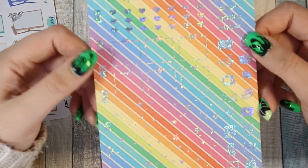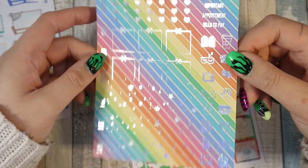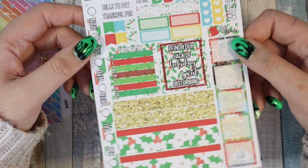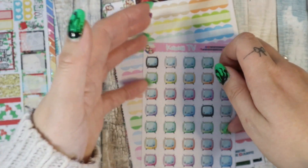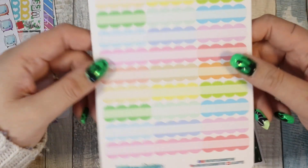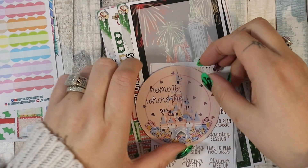Then I got some Hobo Weeks kits. I got the rainbow foiled one — I love it. Then I got galactic Christmas, which is ace. I got some kawaii TVs again — I already have these but I've almost finished a sheet. Then I bought these scallop boxes; I like to use these in my monthly view as well.